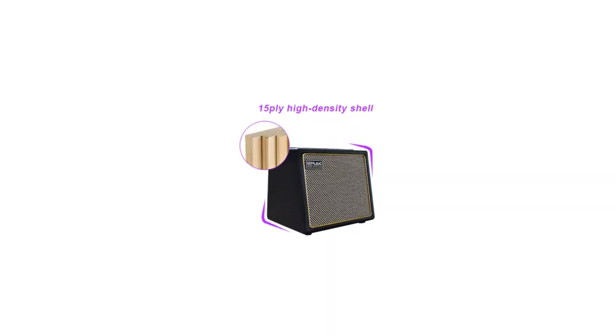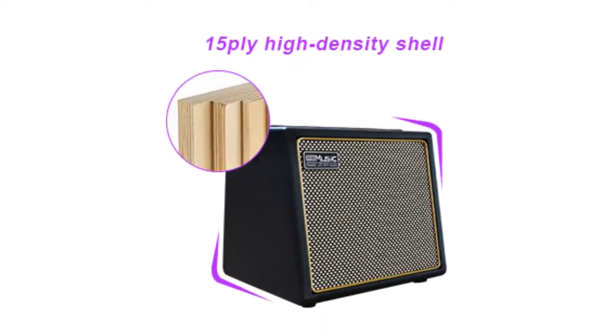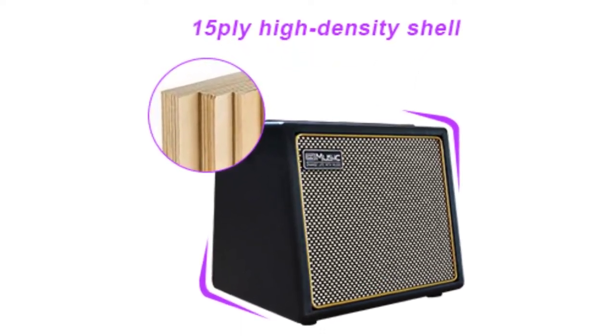The microphone channel has a built-in two-band EQ (bass/treble) adjustment and reverb effect to achieve voice modification. Bluetooth compatible with most BT devices such as smartphone, tablet, and laptop — you can play accompaniment music while doing guitar practice or enjoy music listening.